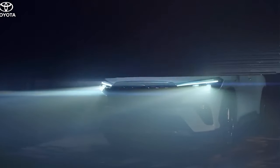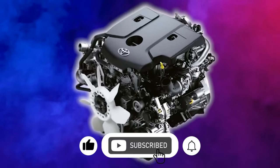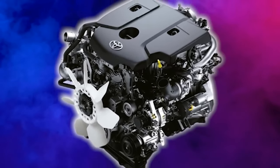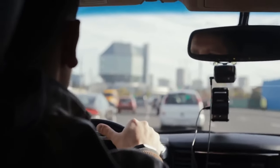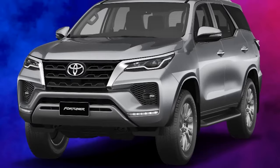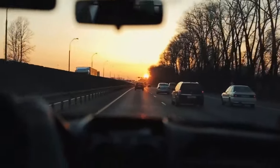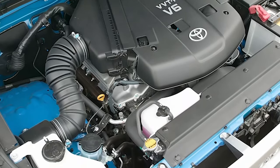The new 2024 Toyota Fortuner promises to be a game-changer, with design, features, and performance improvements. Its sleek and modern look will turn heads on the road. The Fortuner is expected to offer a spacious, luxurious interior with state-of-the-art technology and safety features. Under the hood, the Fortuner is expected to come with an array of engine options designed to suit different driving needs and preferences. Whether you're a city driver or an off-road adventurer, the new Toyota Fortuner promises to deliver an unparalleled driving experience. Keep an eye on the market trend and get ready to experience the thrill of the new 2024 Toyota Fortuner.